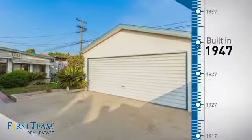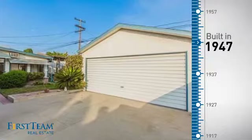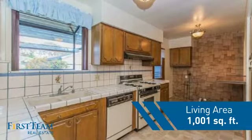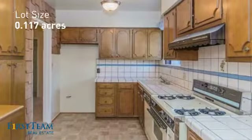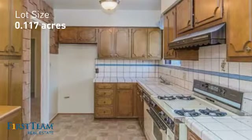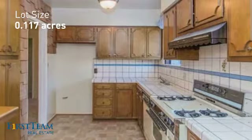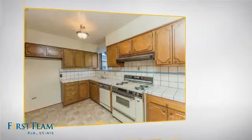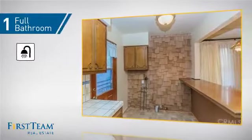This property was built in the late 40s and features over 1,000 square feet of space, giving you a spacious layout to play host or kick back and relax after a long day. Inside you'll find three bedrooms, so everyone has a private space to come home to, as well as one full bathroom.